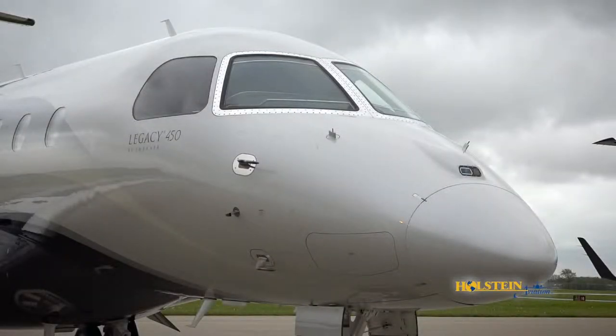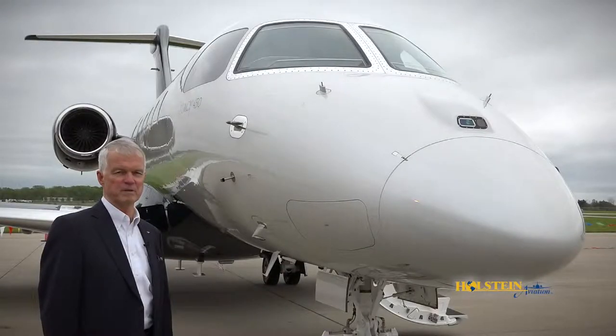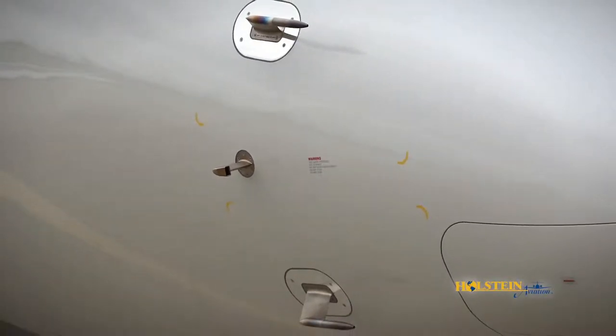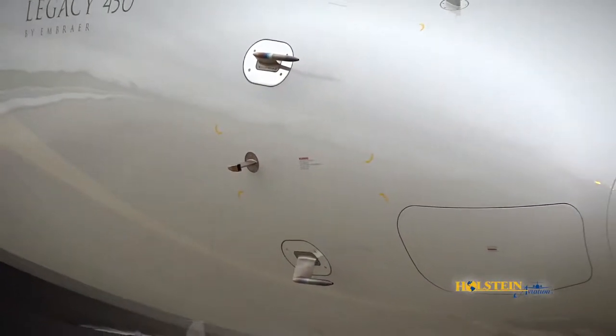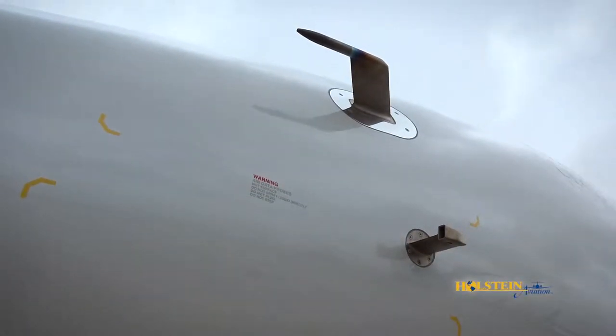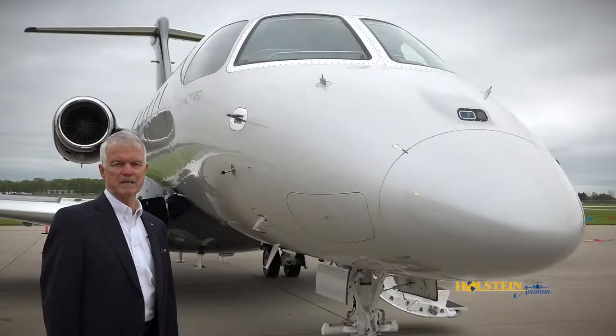We'll start at the nose of the Legacy 450 and talk about some key features very often found in more expensive airplanes. Embraer's use of smart probes provides key flight data information with fewer parts, easy maintenance, and less weight. You'll also notice a sensor that, when icing conditions are present, automatically detects and initiates anti-ice measures.